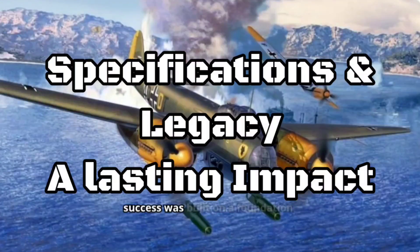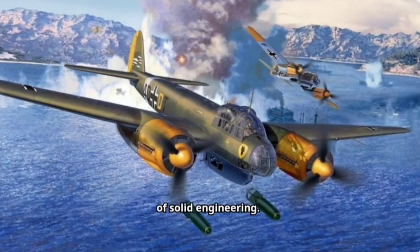The Ju-88's success was built on a foundation of solid engineering. With a wingspan exceeding 58 feet and powered by twin Junkers Jumo engines, it boasted a cruising speed of over 373 miles per hour and a maximum range of nearly 1,553 miles. This combination of speed, range, and firepower made it a force to be reckoned with.